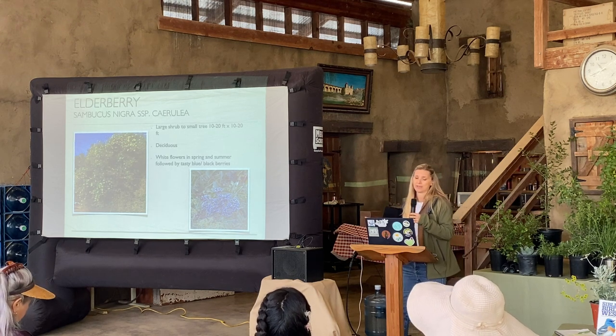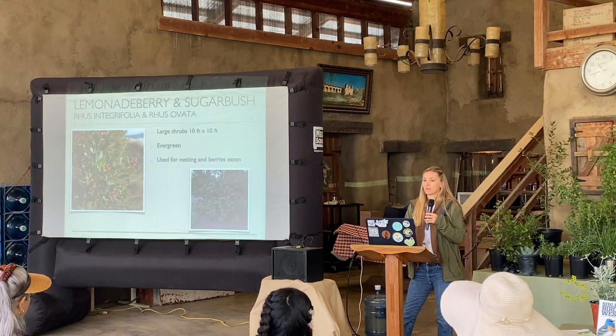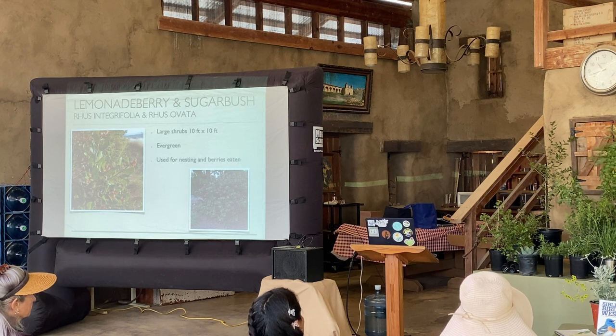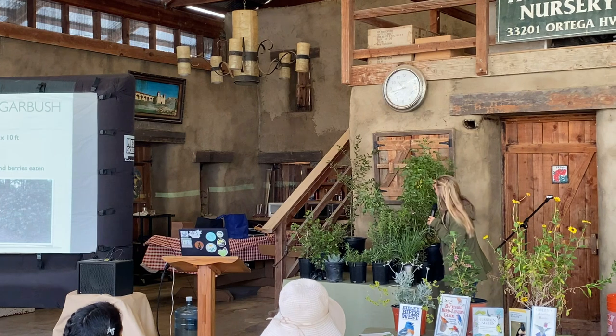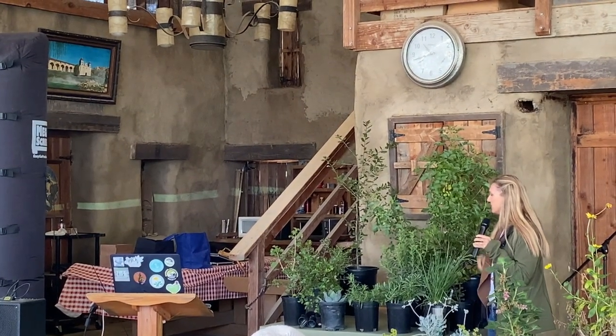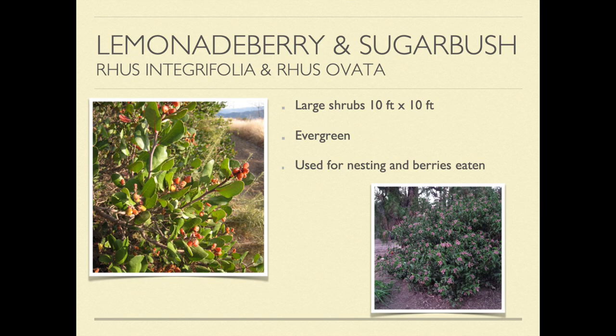Elderberry is a really great plant — so dense for cover, it has fruit that we can eat too, and the flowers look like beautiful puffy white clouds when blooming. Here's the elderberry — Sambucus — right here; you can see there's bird poop on it, so someone's been utilizing it. Over here is also the toyon. When I'm done feel free to come look at some of these great specimens. Lemonade berry and sugarbush are also great — lemonade berry tends to be more local to the coast.